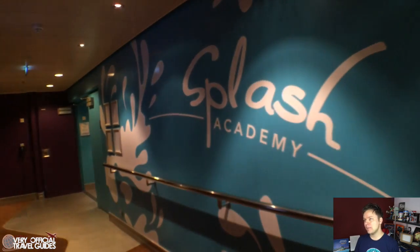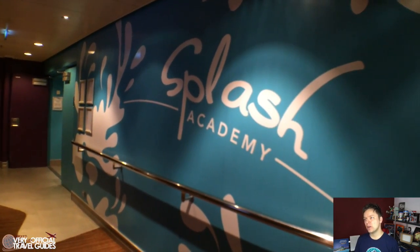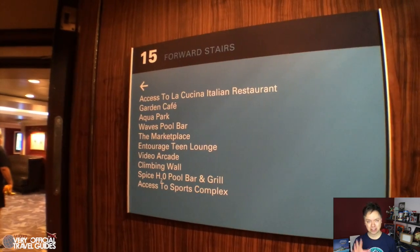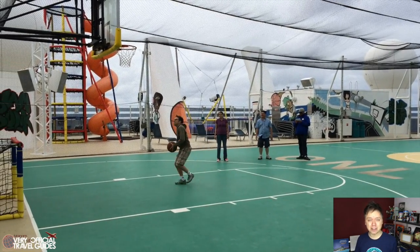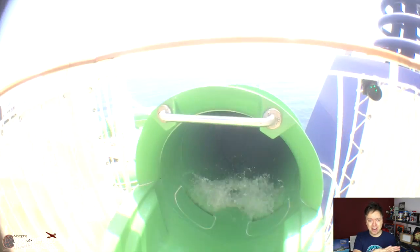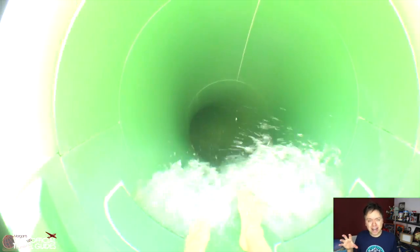One thing worth mentioning on deck 14 is the home of the Splash Academy Kids area. Then we're almost at the top on deck 15, which is home of the pool, waterslide, and all kinds of other fun stuff. The pool deck and the whole area on the top of the ship is, for me, maybe a plus point for the Epic compared to the Breakaway class. Where those ships have the really awesome ropes course, the Epic only has a big — I think it's a full-sized — basketball court, but just about everything else on the pool deck I liked better.